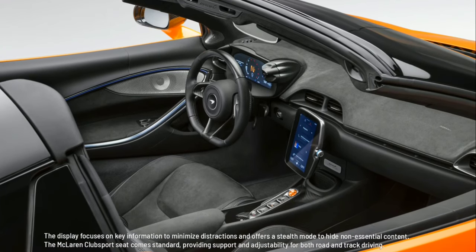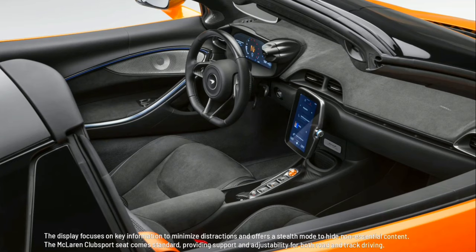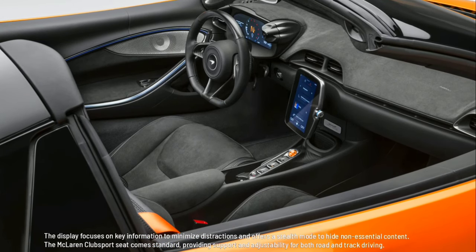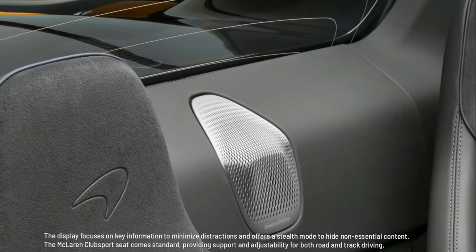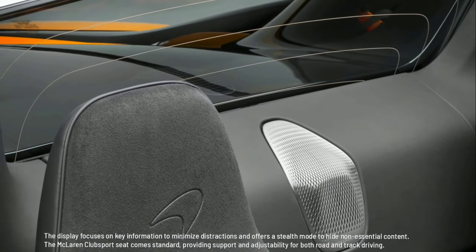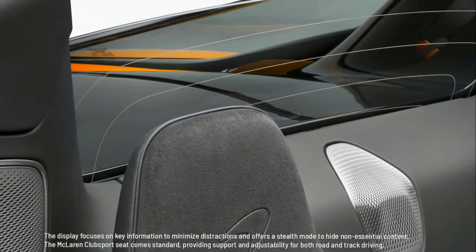The display focuses on key information to minimize distractions and offers a stealth mode to hide non-essential content. The McLaren Club Sport seat comes standard, providing support and adjustability for both road and track driving.